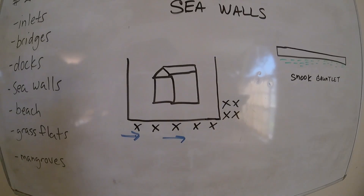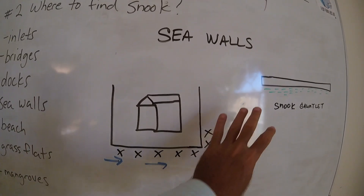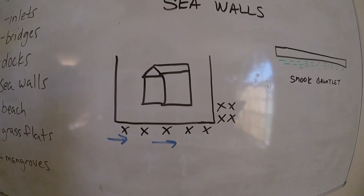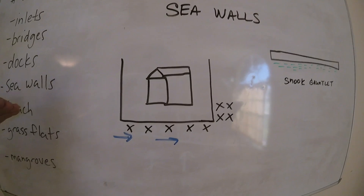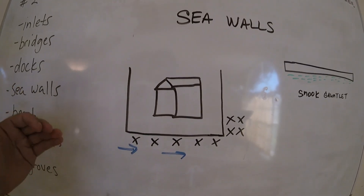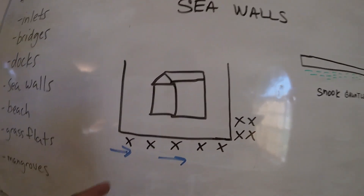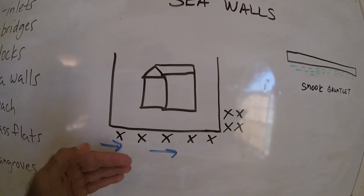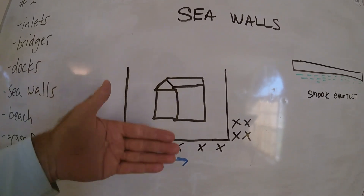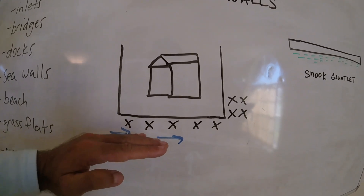Seawalls are a great place to fish, so I'm going to show you how to fish them. We all know what a seawall is. This lucky guy has his little peninsula with water on both sides — what a great place to live. We've got the tide coming by his house heading in one direction, and that tide is going to bring all this bait through. Snook might just be laying low in the deeper water right in front of this seawall, waiting for prey to come by.